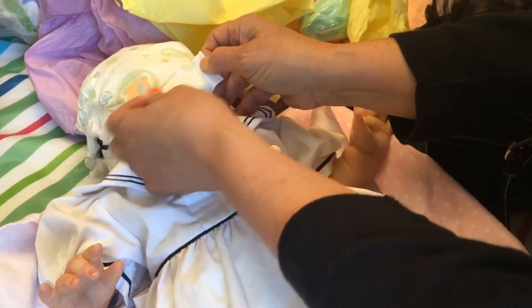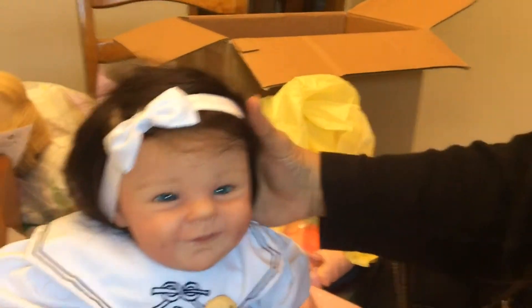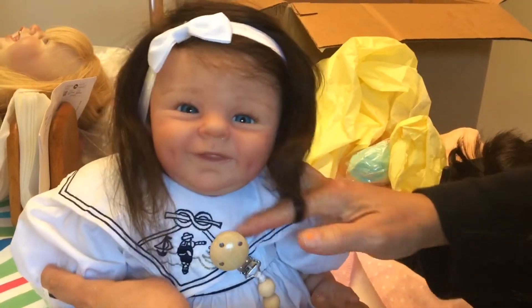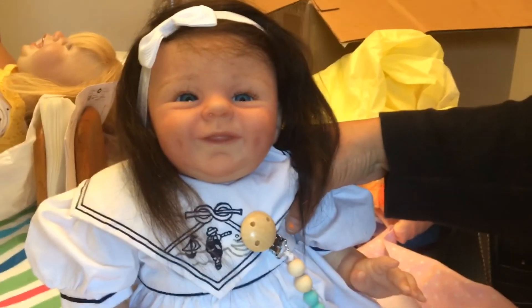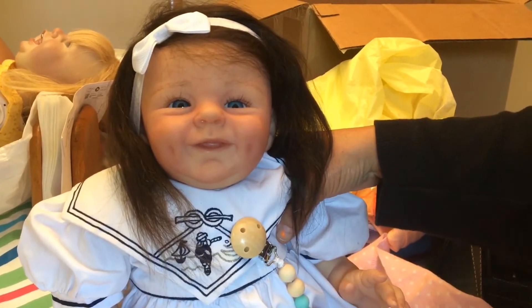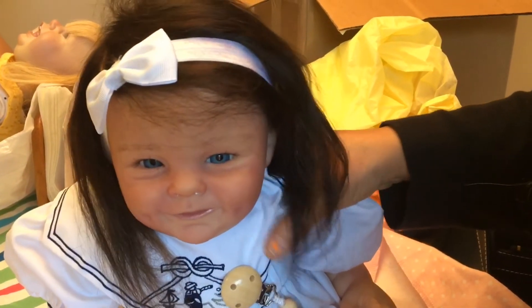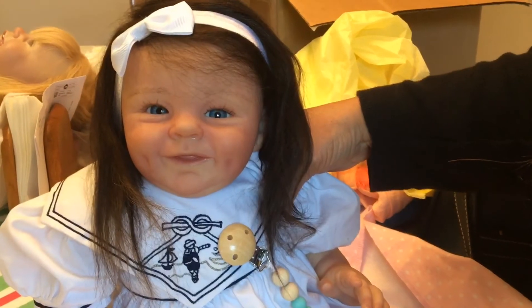Now to show the looks beautiful part. Look. Oh my God, look at that. She's so pretty. I just want to hold her. She's so gorgeous. Thank you so much, Caroline. And you can subscribe to Caroline's Little Nursery, everybody, if you want to see a lot more of these videos and also her beautiful dolls she makes. Thank you.